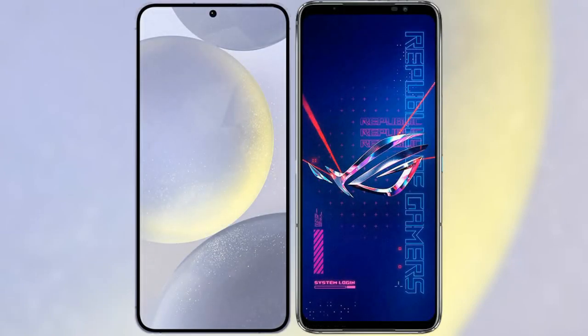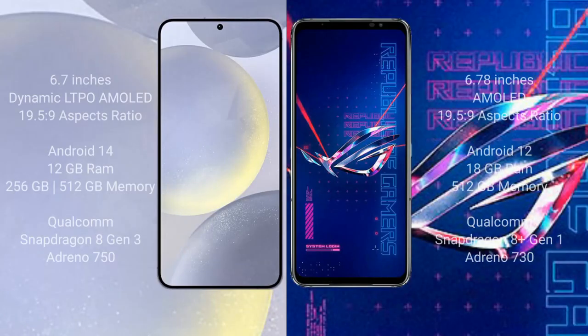I will compare the new Samsung Galaxy S24 Plus with the Asus ROG Phone 6 Pro. Samsung Galaxy S24 Plus comes with a 6.7-inch Dynamic LTPO AMOLED display. Asus ROG Phone 6 Pro comes with a 6.78-inch AMOLED display.